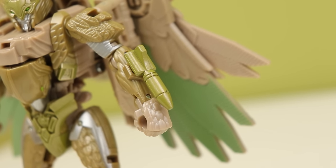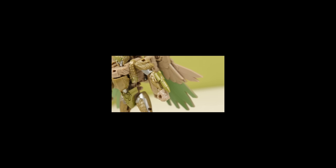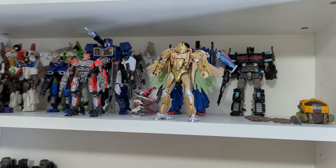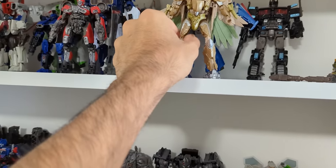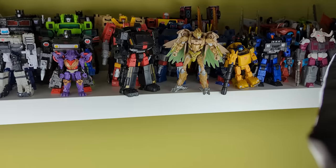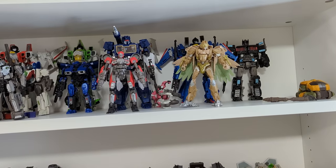She comes with two rockets which were very tiny and came loose in the box on the drive home, so be careful when buying this. Her posing is just the Kingdom mold so I'll skip that. Her display factor is interesting — putting her on the Bumblebee movie shelf, she doesn't quite fit in with the rest, though once I get the other beasts it should probably match up better. She matches much more with the Kingdom-era stuff because she is that mold.